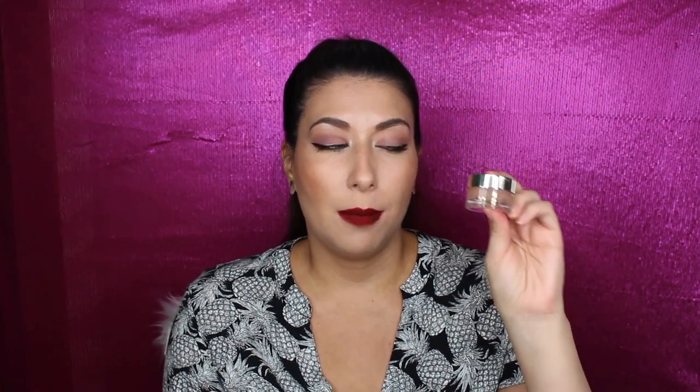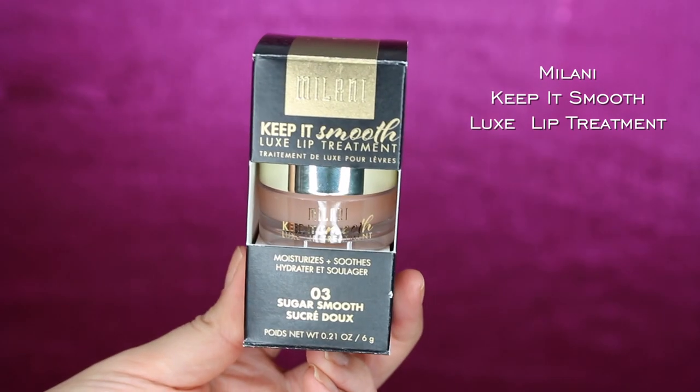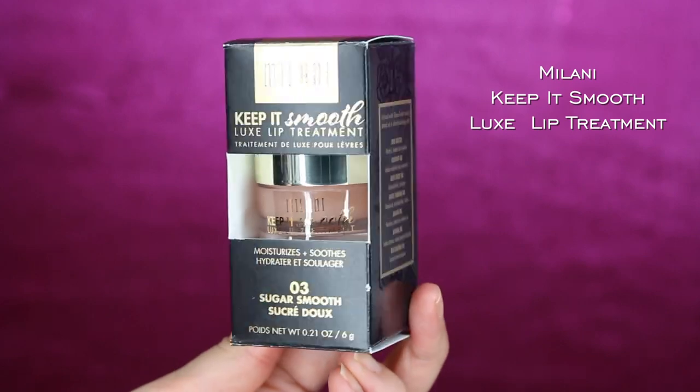The next product I applied was a lip balm — the Milani Keep It Smooth lip treatment. It's basically just a clear balm in a jar container. I've been using it mainly at night before bed and it's been working well. This was actually free because Rexall had a Black Friday promotion where if you bought two Milani products you got one free. It regularly retails for $11.99, so that's a great deal.